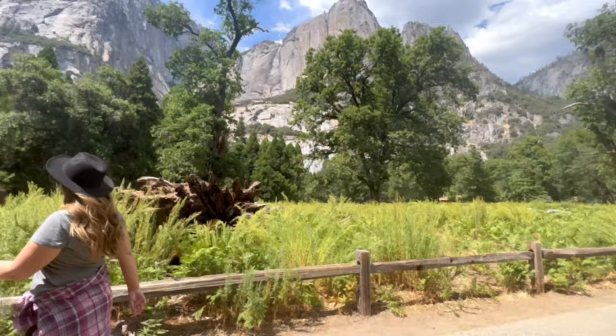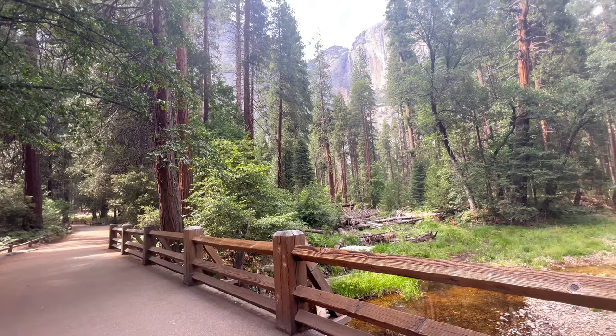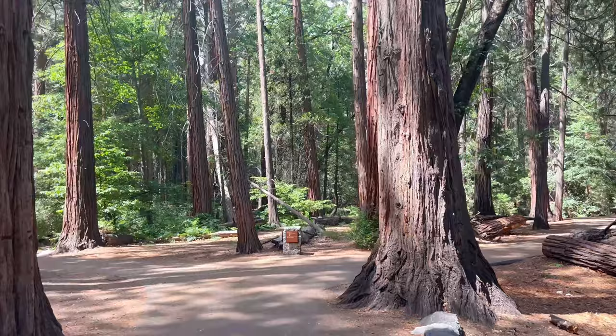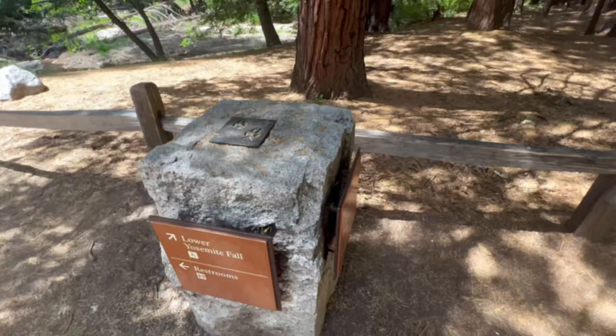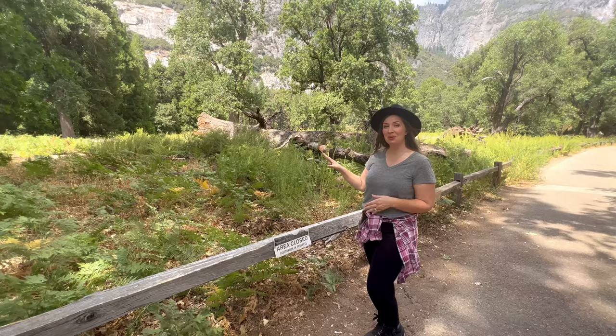One could certainly spend all day enjoying lower Yosemite Falls and the loop here. The paved 1.2-mile loop trail to lower Yosemite Falls has less than 50 feet in elevation gain, making it the perfect way to start our morning and stretch our legs. Please remember to stay on the main marked path to protect the natural resources here.